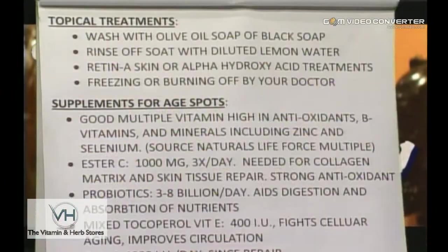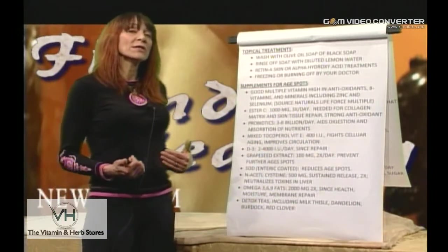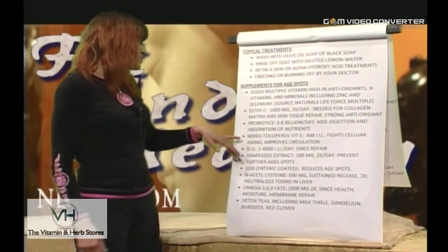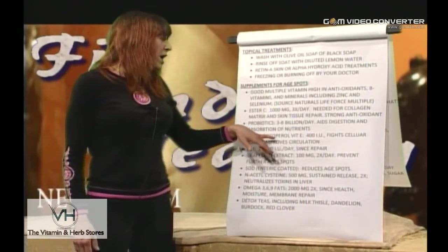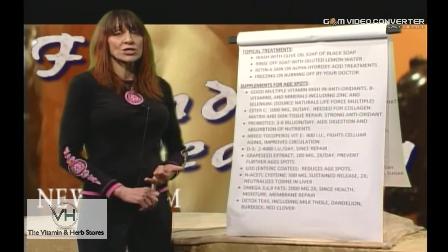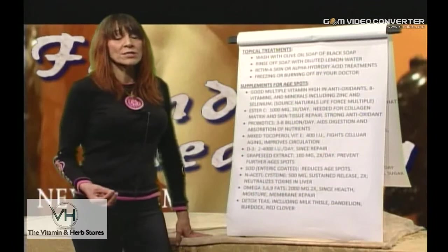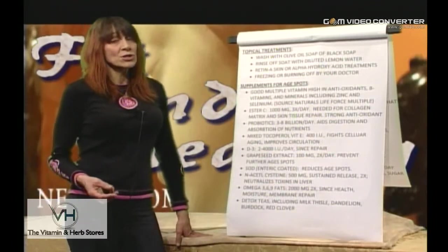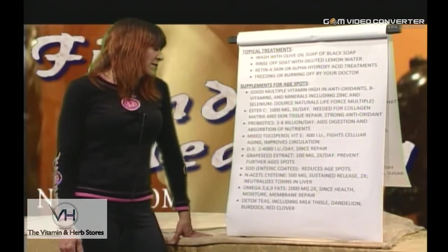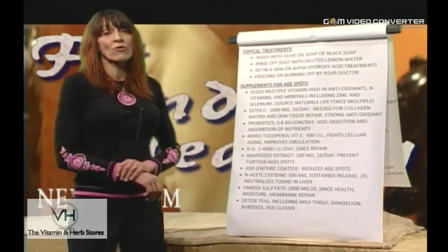Probiotics and enzymes aid digestion, especially since you're eating 50 percent raw foods, and they also improve immune function and nutrient absorption. Mixed tocopherol vitamin E, 100 to 400 IU, fights cellular aging by oxygenating tissues and improving circulation to the skin. Vitamin D3 is also necessary for repair, especially since most of us are avoiding the sun. Over 90 percent of Americans are vitamin D deficient according to the National Institutes of Health, and those with olive, Hispanic, or Black American skin need even more since it's harder to convert sun exposure into adequate vitamin D.